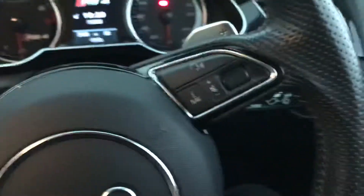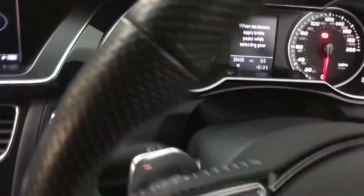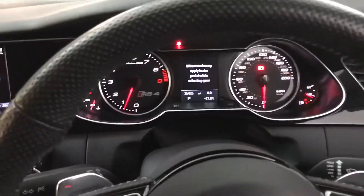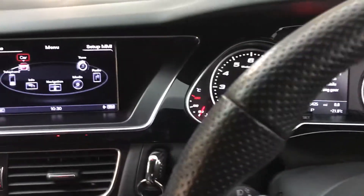My favourite part about the RS4 is that there you've got a 444 brake horsepower, 4.2 litre German V8 — a very, very strong engine. Quattro AWD as well, and that is constant.